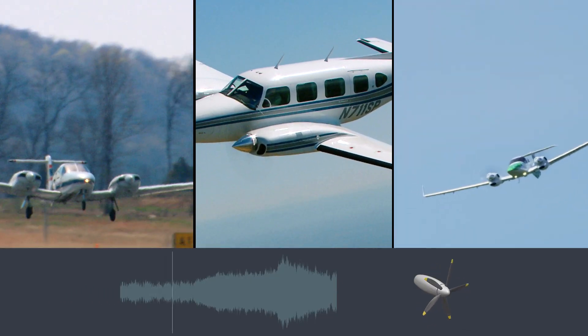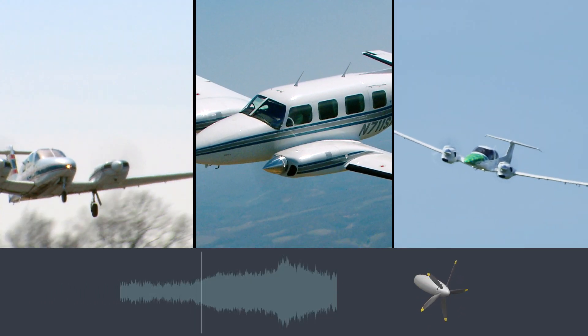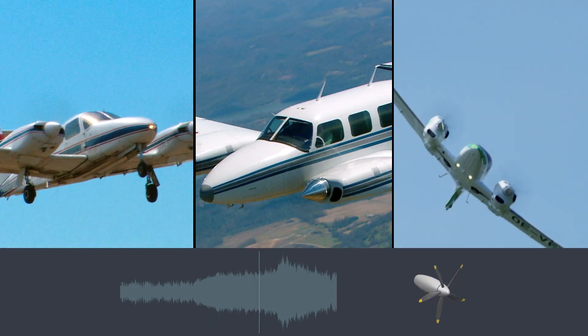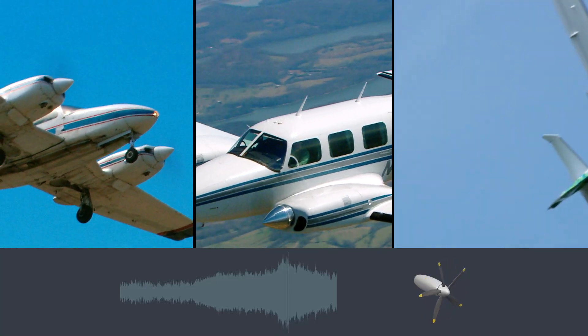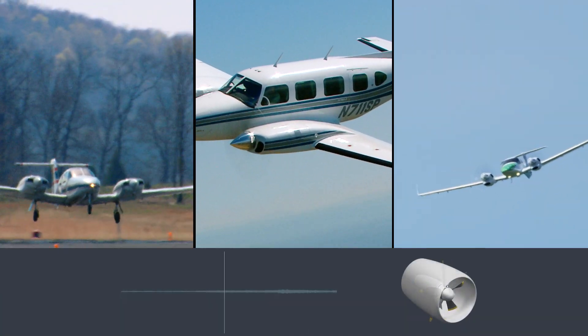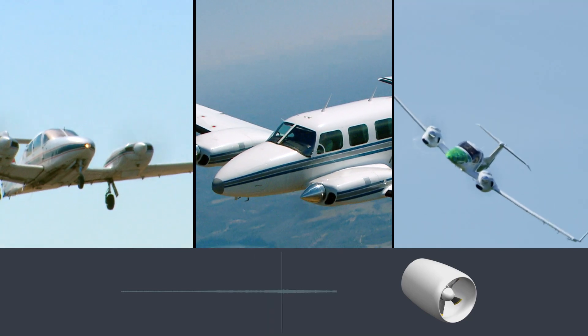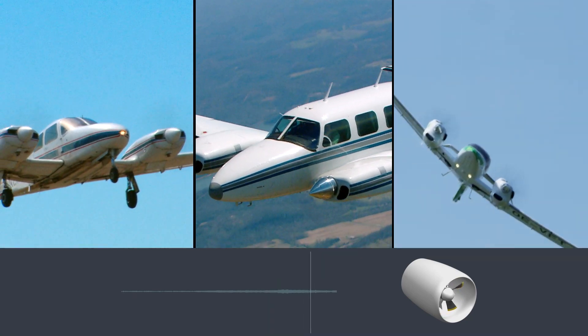If we now take the perspective of a person on the ground with an aircraft flying over our heads, then a state-of-the-art aircraft is as noisy as this. And this is the sound level of our ducted propeller. Sounds like the right way into the future, doesn't it?